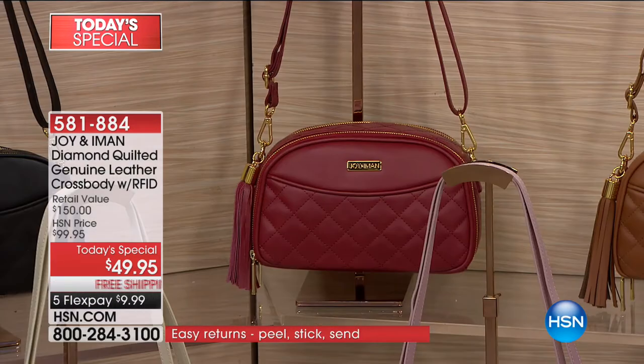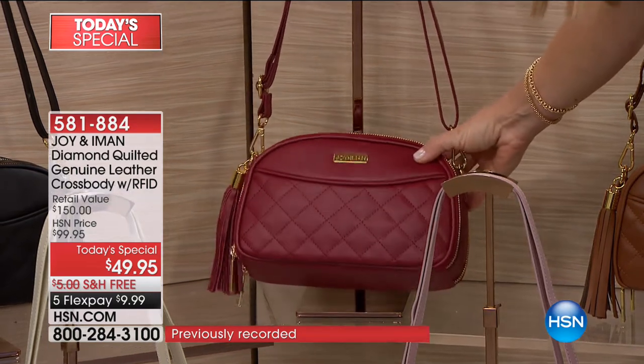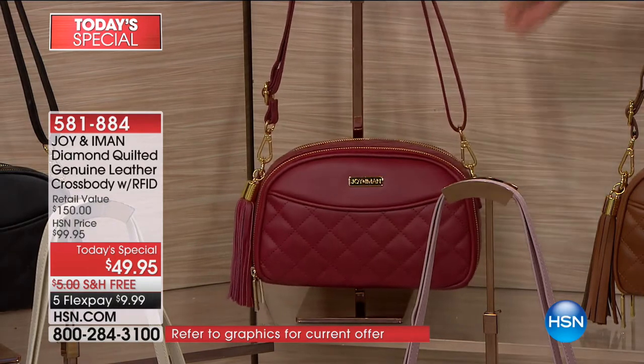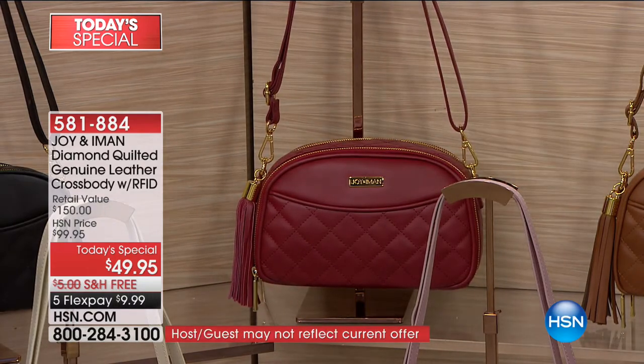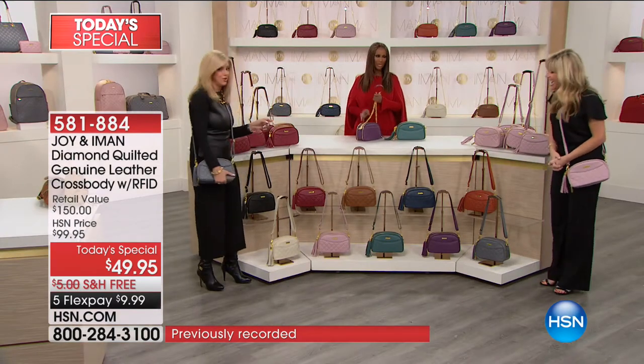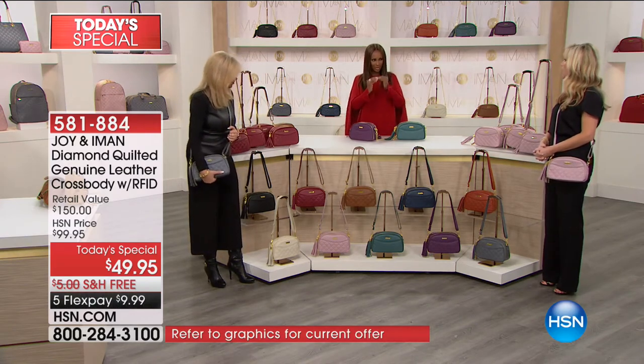Then the burgundy - it's not red, it's a deeper burgundy, which is a color of the season. Look at how gorgeous that is with the gold. The gold hardware is probably some of the most beautiful gold hardware. We actually have a specification for the shade of gold - it has to be a brighter gold, the perfect gold. Otherwise Iman and I will not accept it. It cheapens the bag. Everything has to really match with the leather.